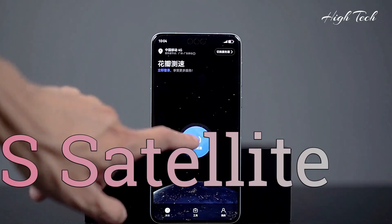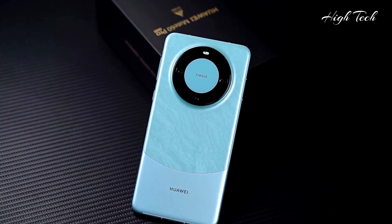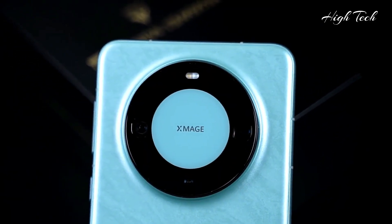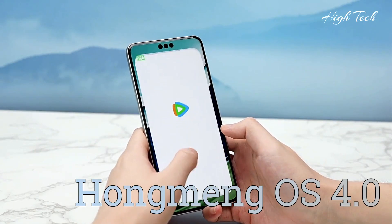BDS Satellite calling and messaging. Running HarmonyOS 4.0.